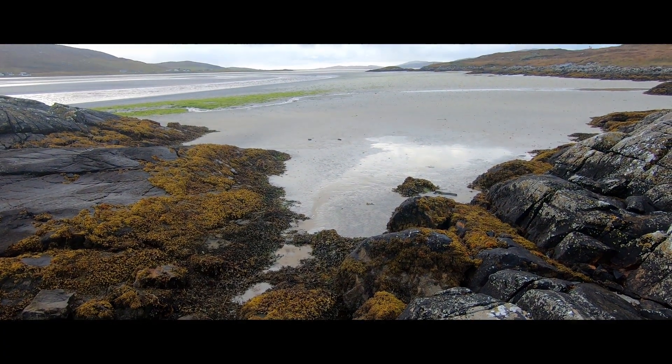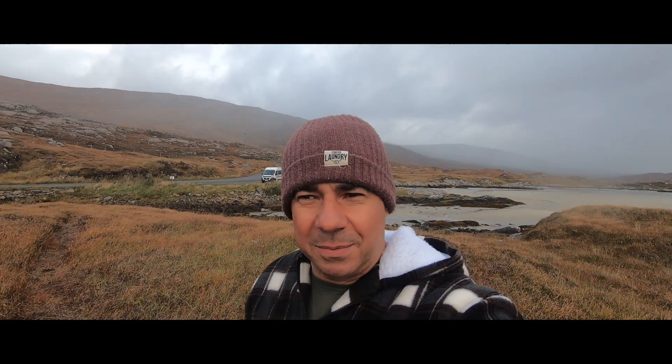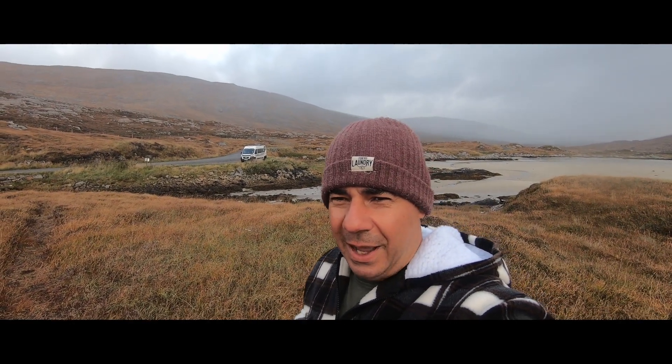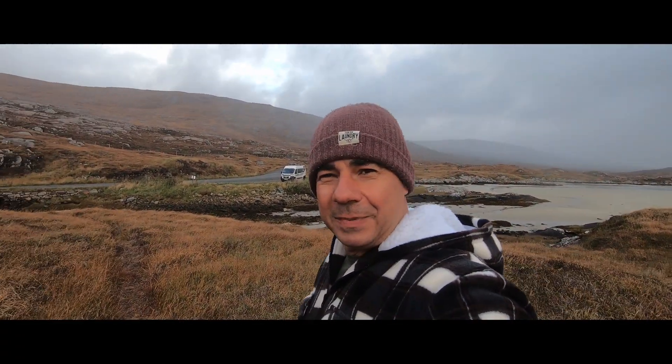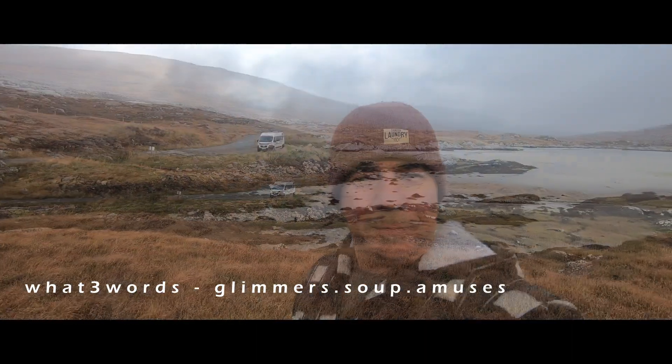So you can see where we're staying tonight. Luskentire beach is just down this road, probably about a mile. This is one of those park-ups — similar to the one we stayed at when we first got to Luskentire beach — where you can pay or donate £5 through PayPal and use that park-up. Everyone we spoke to said they can't get a signal here, so they can't pay. But yeah, this gives us a great starting point for tomorrow.